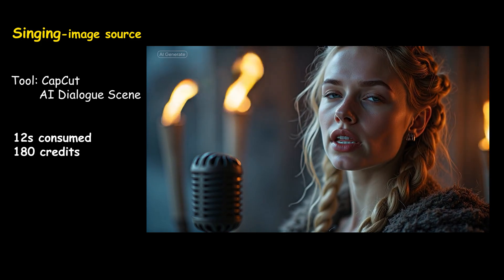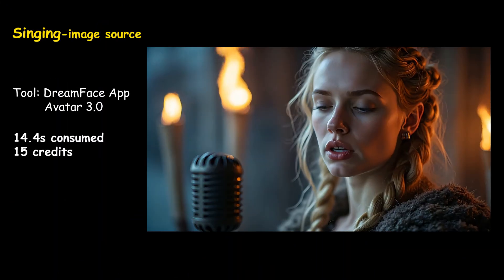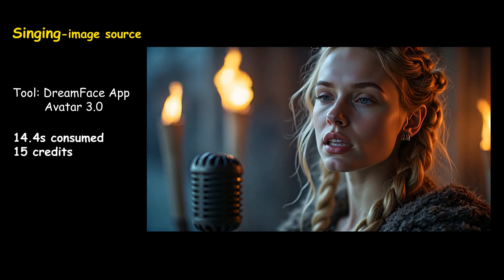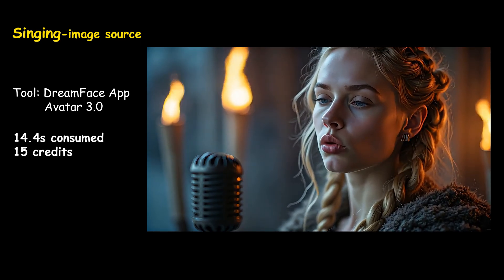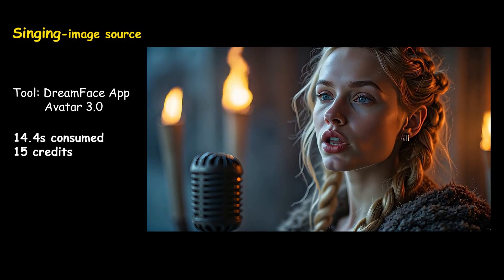Whispers glow in velvet night, guide me. Floating on distant light, I trace the edges of my heart. Whispers glow in velvet night, guide me where dreams depart.